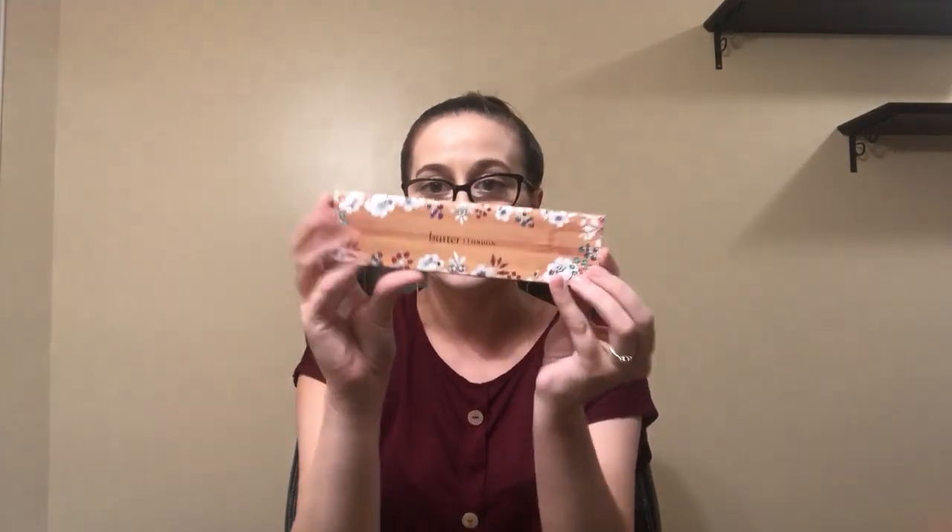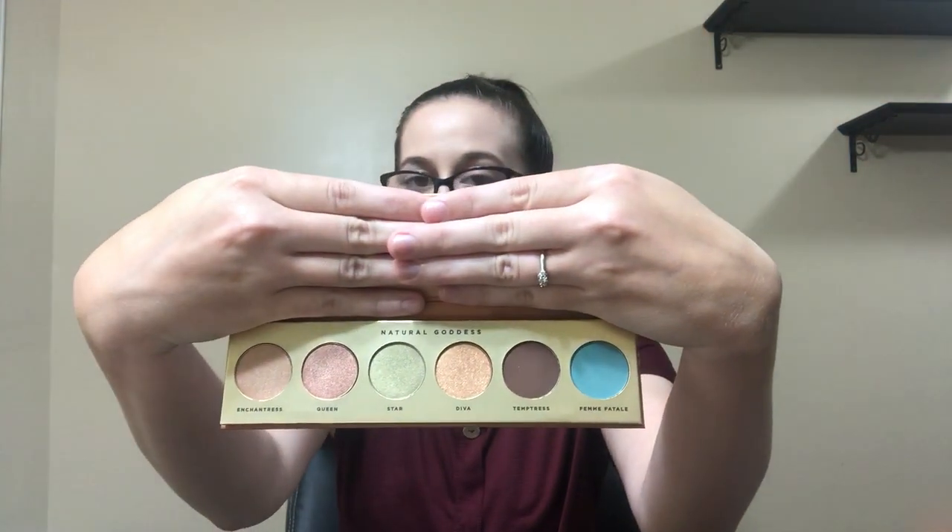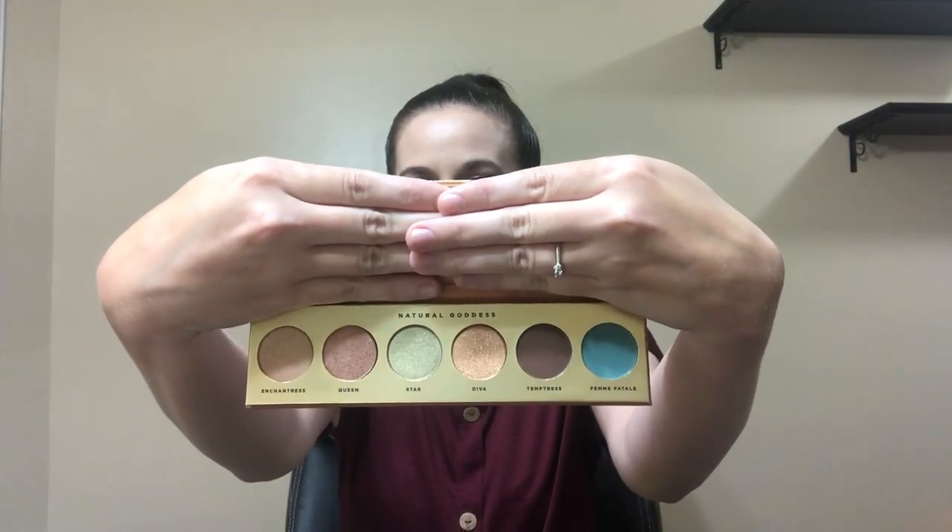So one last item. Very, very pretty packaging — it's wooden and it's floral. The brand is Butter London. And this is so beautiful. It's called Natural Goddess. I'm just going to cover the mirror. Just look at that — look at the blue shade. I love the green shade. This is really exciting. So this is worth $32.